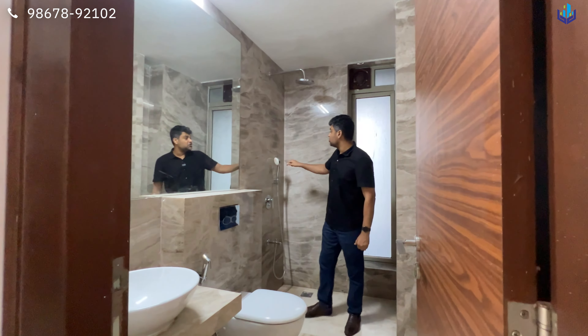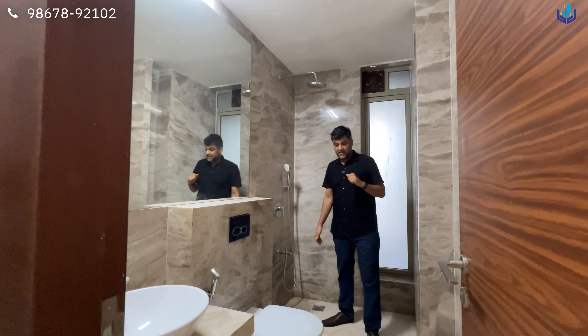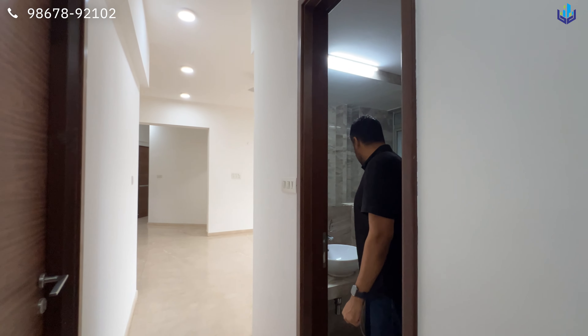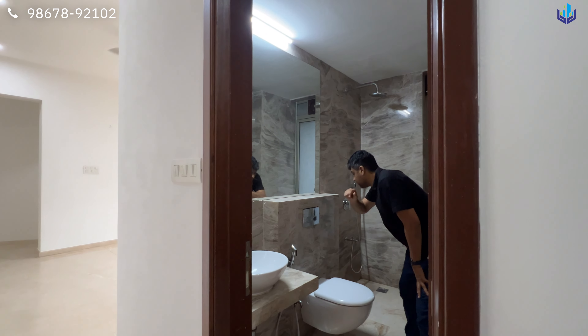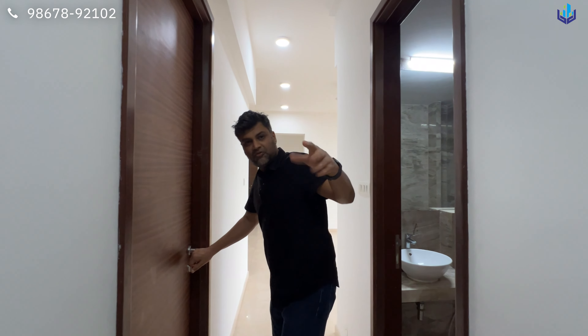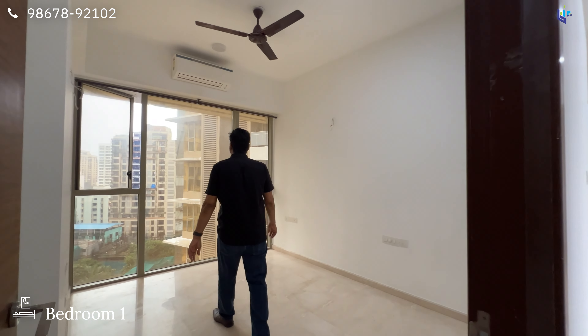The common bathroom has a sink, toilet, and shower. If you are buying the property, you can create a wet and dry area with separate DuraVit fittings. The sanitary fittings are standard, and toiletries storage has been added. This is your Bedroom number 1.